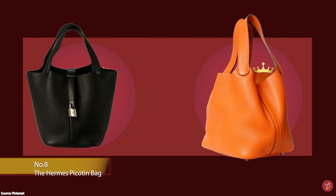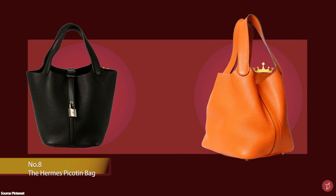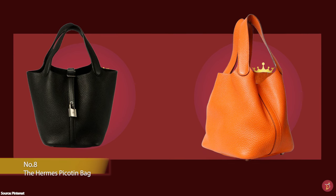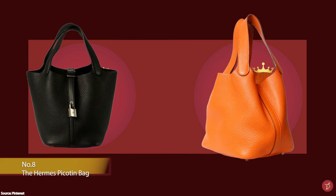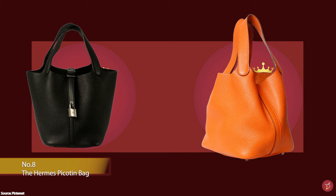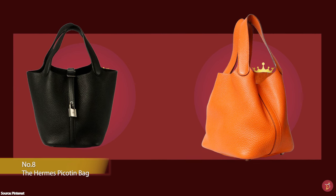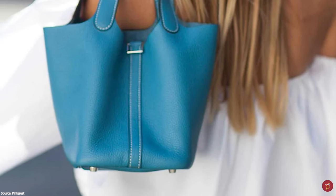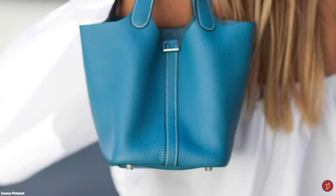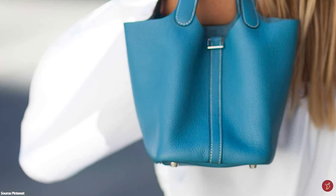Whilst most Hermès bags are female-inspired, the Hermès Picotin Lock bag imbues the signature Hermès aesthetic that pays homage to Hermès' equestrian heritage roots. The Hermès Picotin bag was first introduced in 1958, then updated, revamped and re-released with the current reimagined Picotin bag released in 2002.